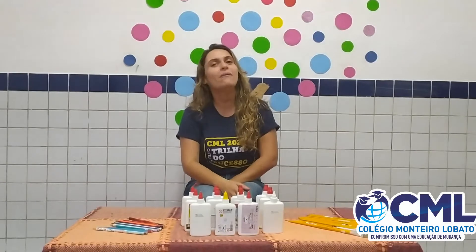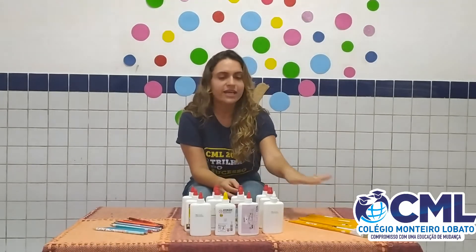Hi! How are you? Today in our class, we review the numbers. And I take some school materials that we review.